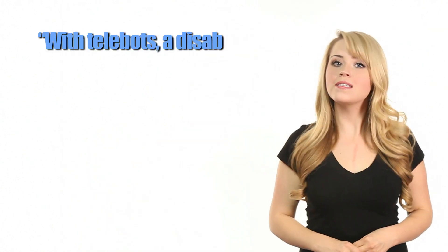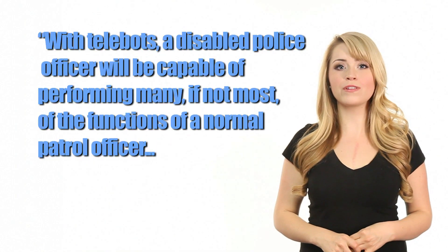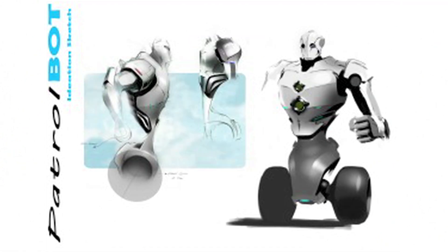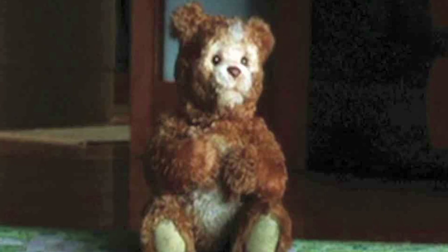Robbins stated: 'With telebots, a disabled police officer will be capable of performing many, if not most, of the functions of a normal patrol officer — interacting with the community, patrolling, responding to 911 calls, and issuing citations.' He goes on to discuss the difficulty of creating a bot people will respect and obey while keeping it approachable enough so the general public will come up to it for help. Kinda like that little teddy bear robot from AI, but with a rocket launcher.